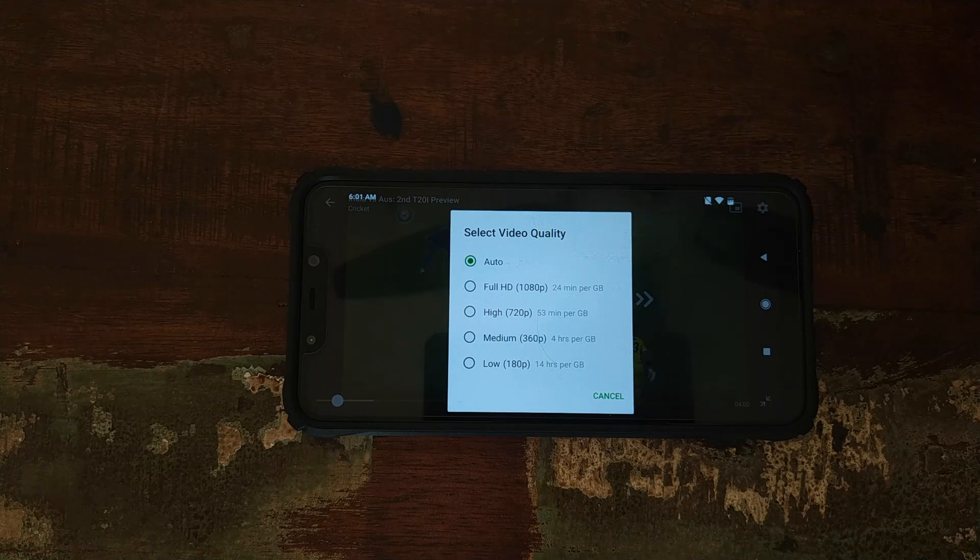The Netflix application is still to whitelist the Xiaomi POCO F1, but I'm pretty sure Netflix will go ahead and whitelist the POCO F1 pretty soon.